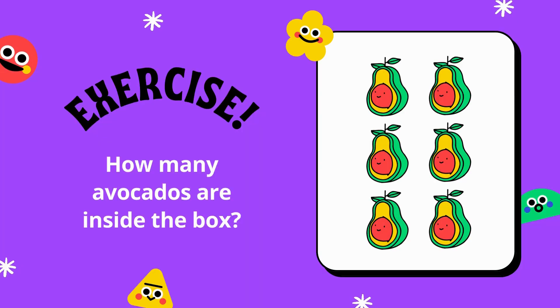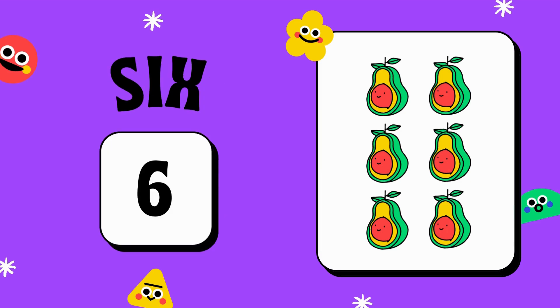Very nice. You all are very good. This is the last question. Listen very carefully. How many avocados are there in this picture? Count, count, count. You all know counting very well. So count and tell me — one, two, three, four, five and six. Yes, very nice. There are six avocados. Okay.